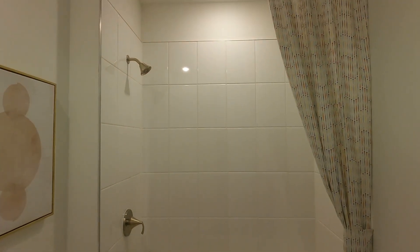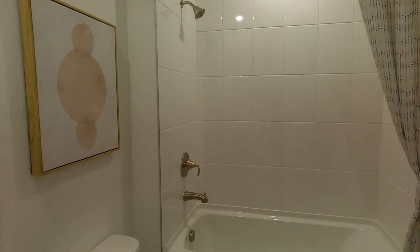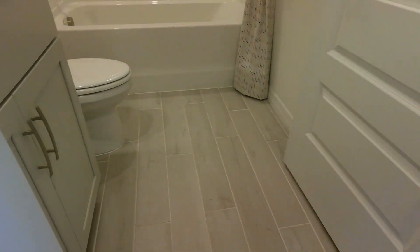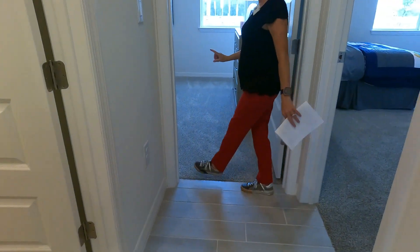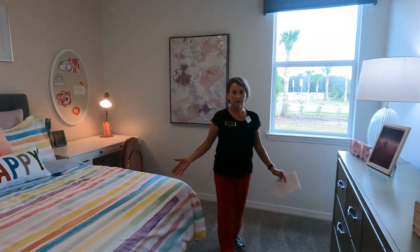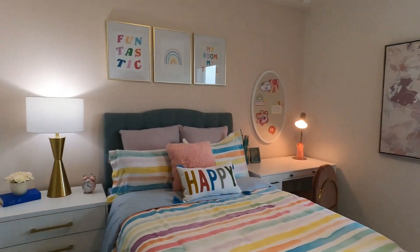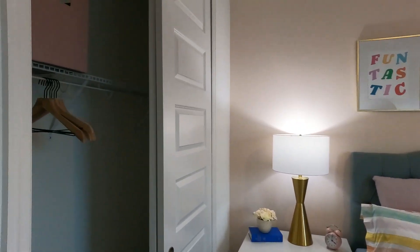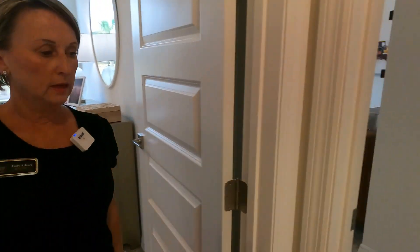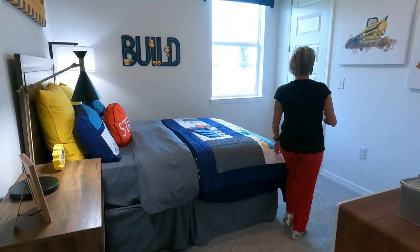The other secondary bathroom features tile to the ceiling instead of an insert, tile floors, and quartz countertops. Then we have two secondary bedrooms closer together, again with the eight-foot doors. One of these secondary bedrooms has a nice walk-in closet.